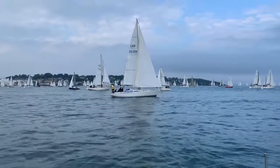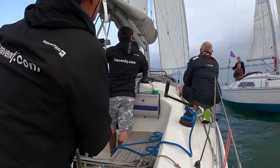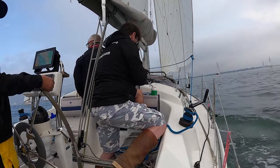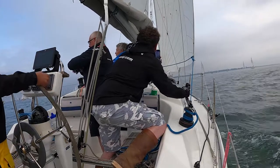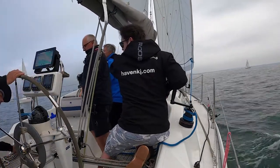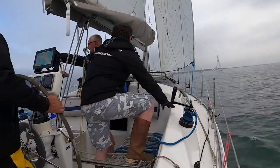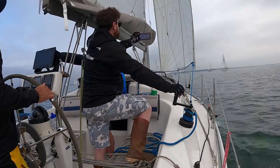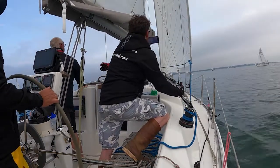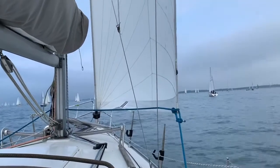One minute thirty-five seconds to go. 5, 4, 3, 2, 1 — time. All boats in the Round the Island race, this is Castle 1, stand by for countdown, 30 seconds. 20 seconds to go, I'm going for it — 15, 10, 5, 4, 3, 2, 1 — time.